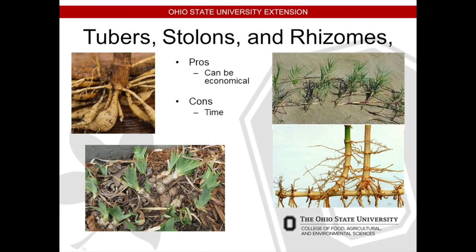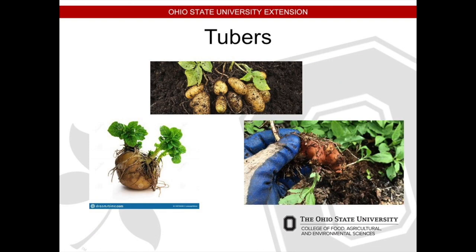The pros of tubers, stolons, and rhizomes are that it's economical, and the cons are time — but these are pretty fast-growing things, so you don't suffer much in the patience department. Tubers — an example is potatoes. You dig under and break them off. If you grow potatoes and had a long growing season, you could take those and replant them and grow again. We don't live in an area where you could do that — we usually dig them up and eat them. But if you had a forever growing season, you could dig up some potatoes, replant them, and they'll grow again. That's the idea of a tuber.